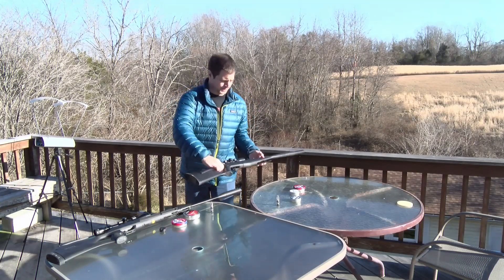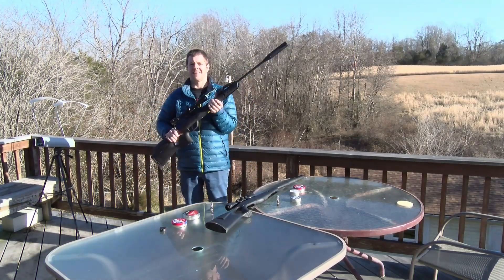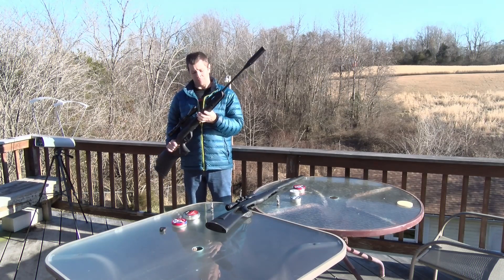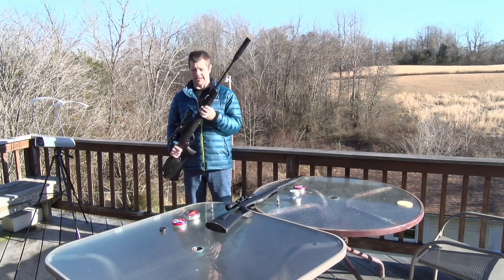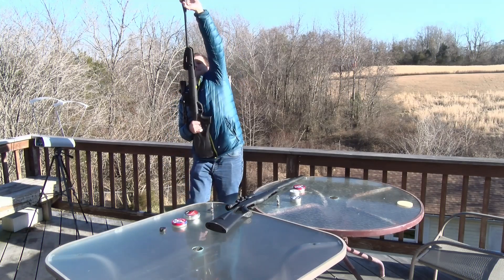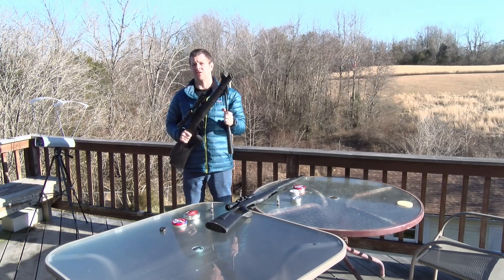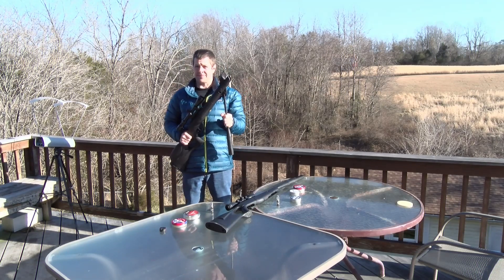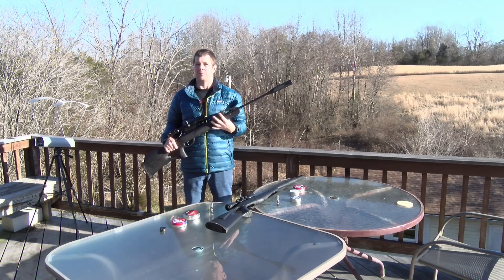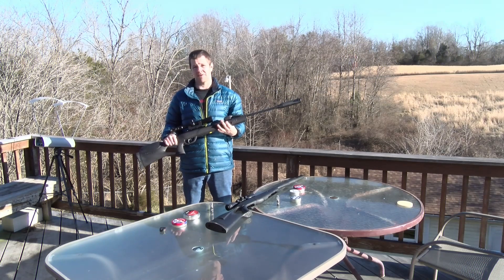But the other one isn't so cheap. This is the Gamo Swarm Magnum. It claims to be the most powerful .22 caliber air rifle in existence. It's a lot harder to cock, so it should have considerably more power. Most .22 caliber air rifles aren't claiming they can break the sound barrier, but this one is. Let's see if it can do it.